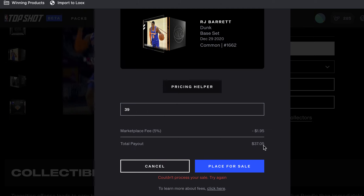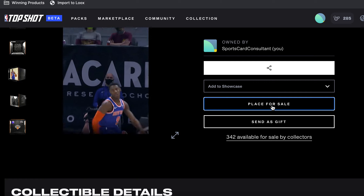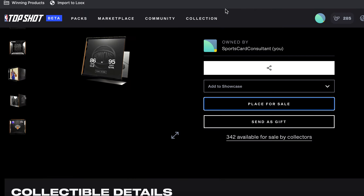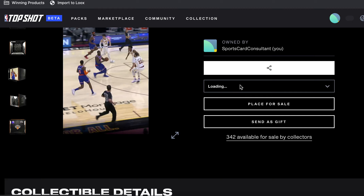I'll place the sale — it couldn't process. I feel like something's wrong with the site right now. Of course something's wrong with the site when I'm trying to do this. Let's refresh the page and see if we can get it up.